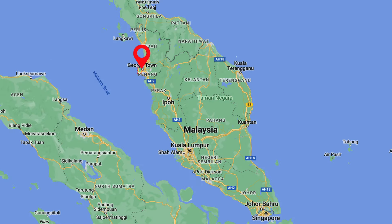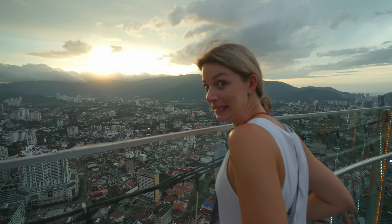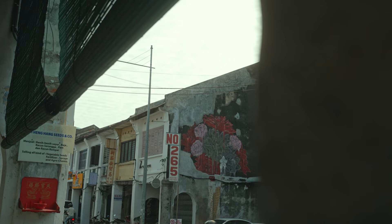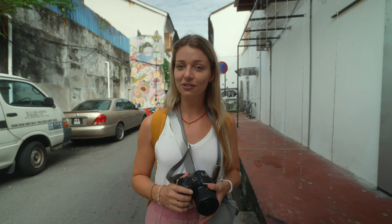We are on Penang Island up north in Malaysia and today we'll take you on a tour around Georgetown. Georgetown is really the king of street arts and you find it all over the city. What's really interesting is that the street arts tell the culture of Penang, so you can learn a lot from them.